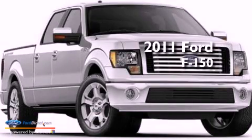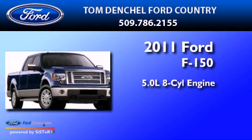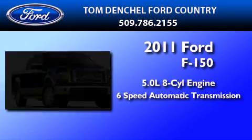This is a brand new 2011 Ford F-150. It has a 5.0-liter, eight-cylinder engine and a six-speed automatic transmission.